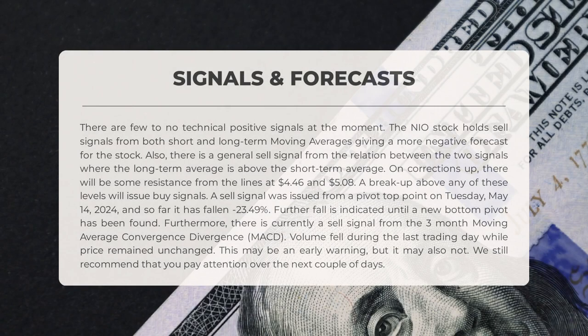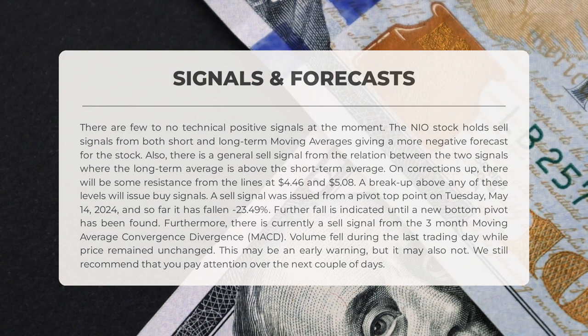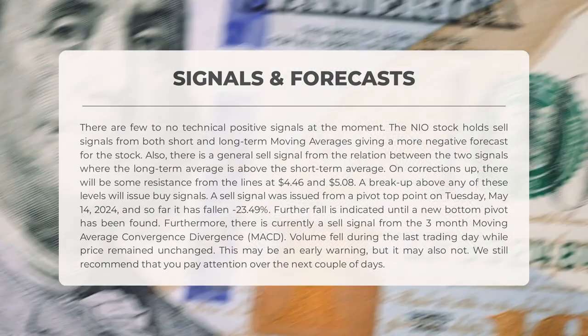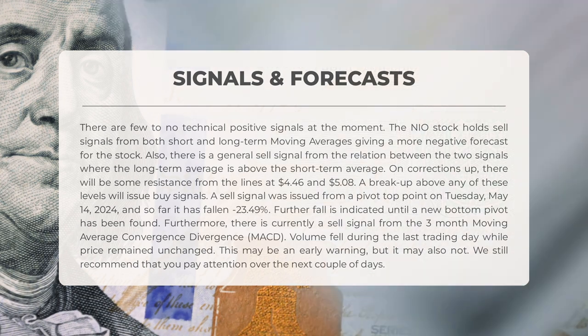The following signals have been identified for NIO. There are few to no technical positive signals at the moment. NIO holds sell signals from both short- and long-term moving averages, giving a more negative forecast for the stock. There is also a general sell signal from the relation between the two signals, where the long-term average is above the short-term average. On corrections up, there will be some resistance from lines at $4.46 and $5.08.